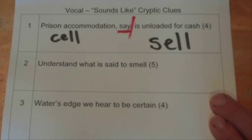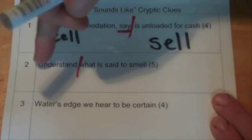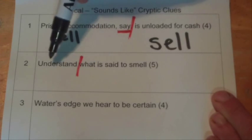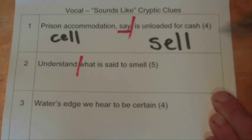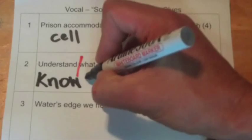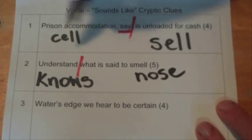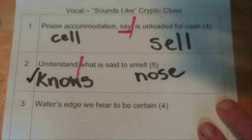The second one is 'understand what is said to smell.' We're going to divide that in half again, so both sides of that red line will give you the answer to this clue. 'Understand what is said' — 'is said' is the clue word that tells you it's a sounds-like clue. 'Understand' is 'know,' and what is the thing that's said to smell? Well, you can use your nose to smell. Both those words are spelt differently but pronounced the same way. This one's five letters, so our answer is 'nose.'